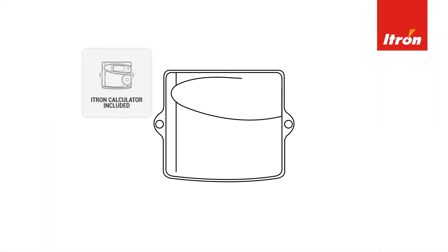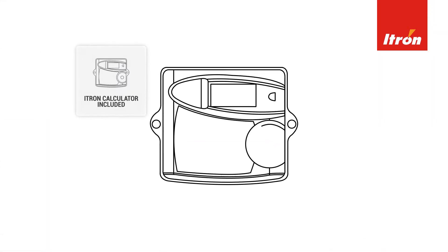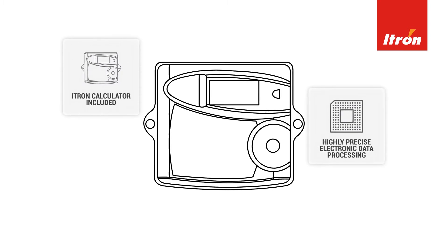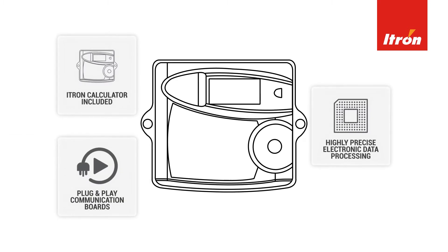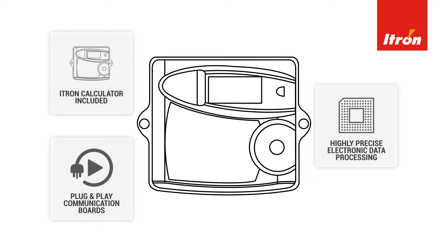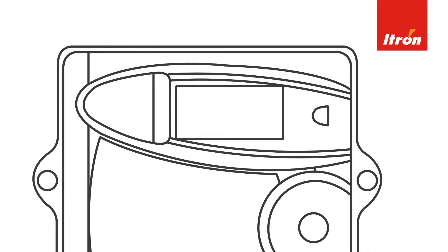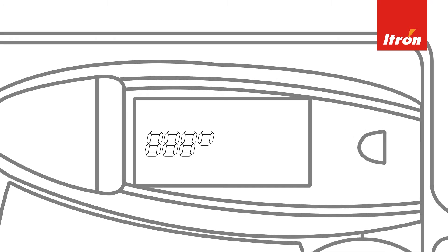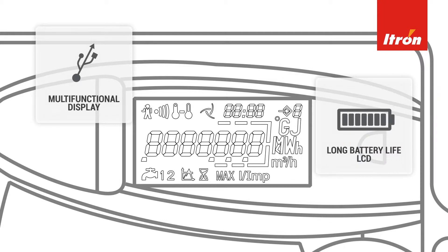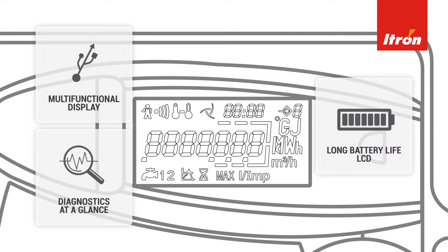The supplied calculator that comes with the CF-ECO2 is an impressive piece of equipment with highly precise electronic data processing, and comes compatible with plug-and-play communication boards to allow the data to be exported to BMS or EMS systems. Important billing data can be accessed via the calculator's multifunctional display. With a long battery life LCD screen, this display efficiently conveys any diagnostic information you need at a glance.